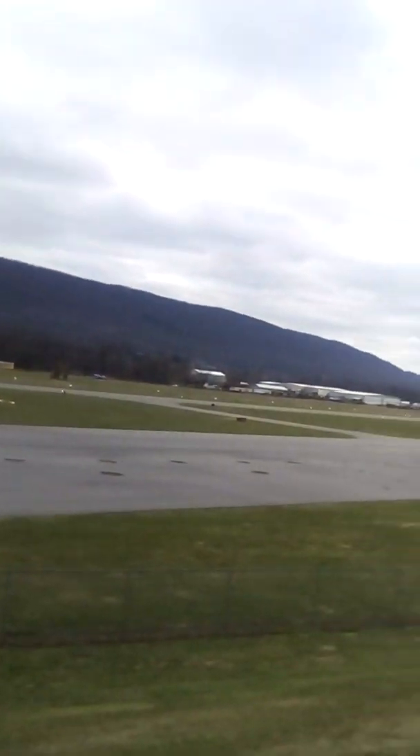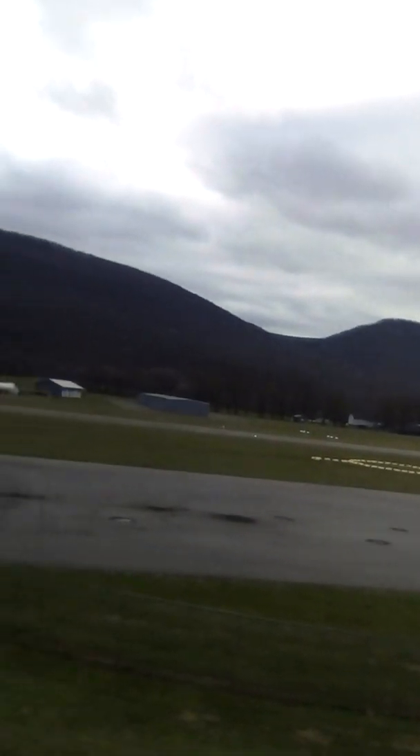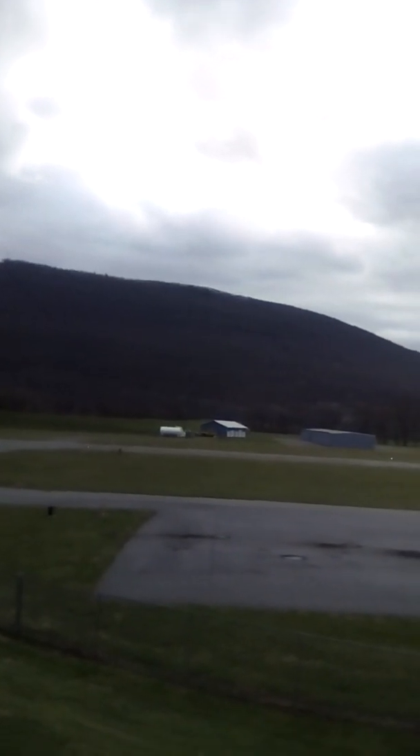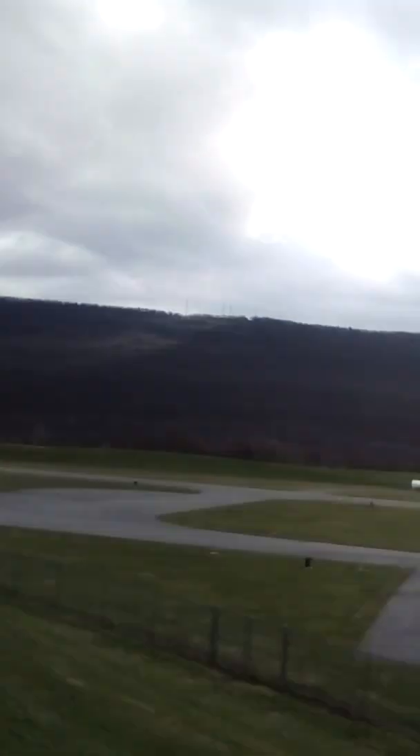Now they use this for flying in and a couple other things. They also have breakfasts down here on Sunday or Saturday mornings, one of the two. I'm just gonna leave you go on this, guys — all have a good day, bye.